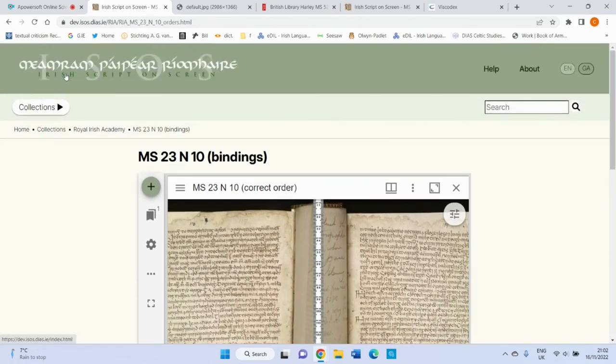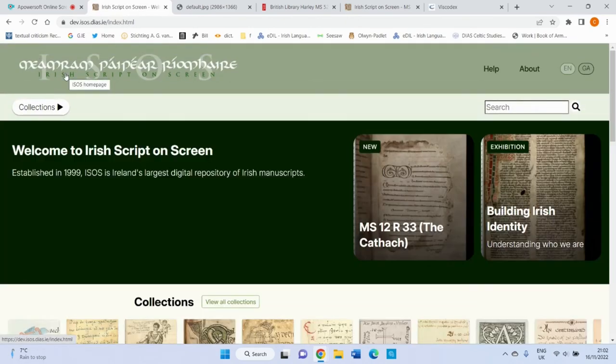Overall, the new Irish Script on Screen website provides the user with a much more efficient experience, and its wide range of new digital tools and workspace options will greatly facilitate the future research of Irish manuscripts. Thank you.